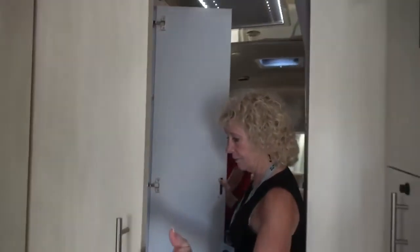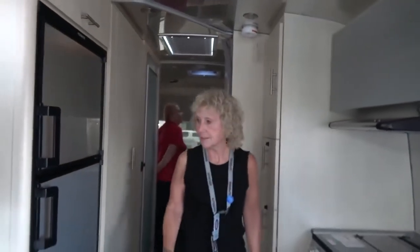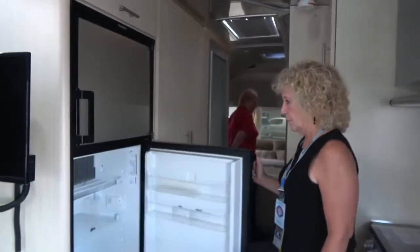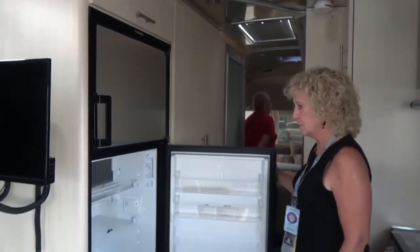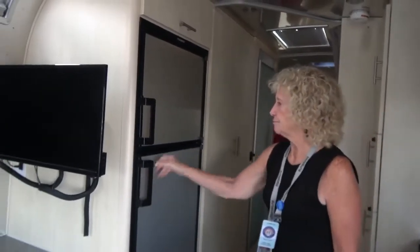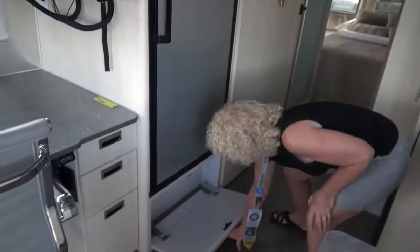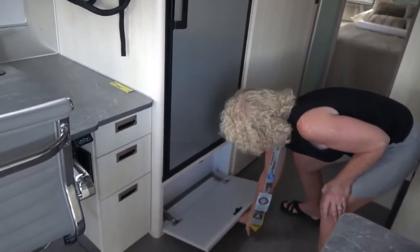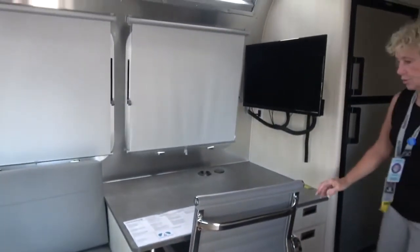It has a good-sized wardrobe closet — not sure if it comes with the back. Into the kitchen: the refrigerator is about the same size, doesn't look any bigger, and there's a small storage area underneath the refrigerator. This model has the new office feature.